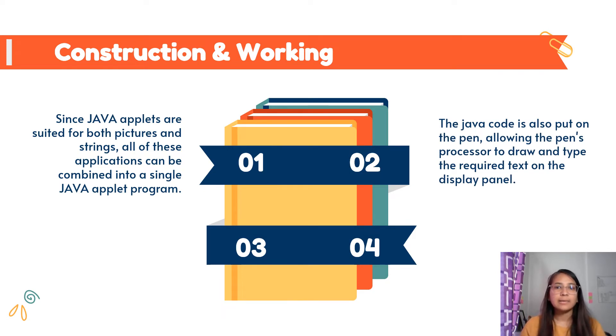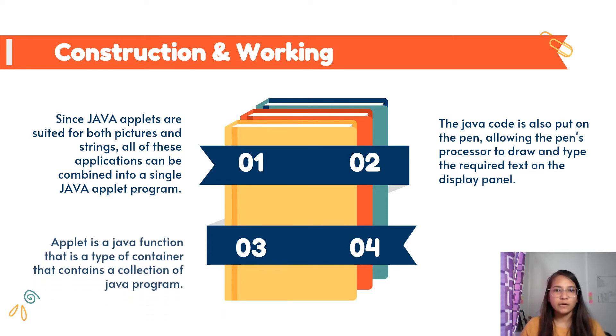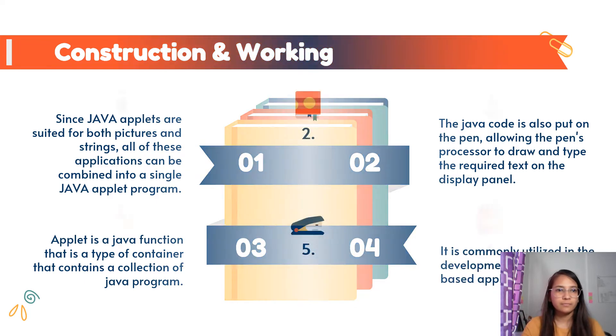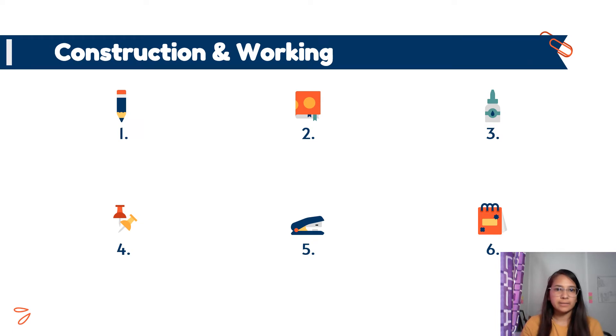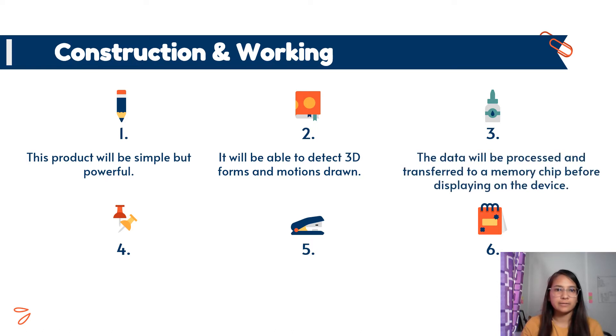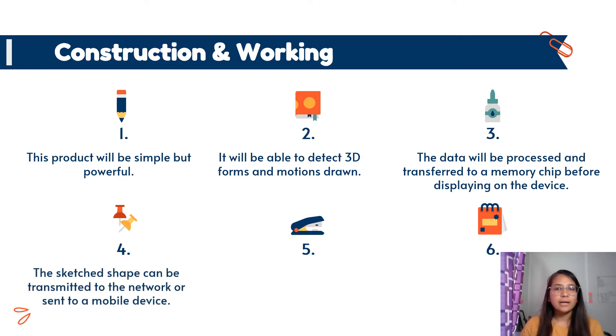Are you wondering what an applet is? An applet is a Java function that is a type of container containing a collection of Java programs, commonly utilized in the development of Java-based applications. This gadget can sense three-dimensional images and movements drawn by the user. The detected data is handled and moved to the memory chip, through which these three-dimensional shapes will be examined on display devices. The sketch shapes can be transmitted to the network or sent to a mobile device.